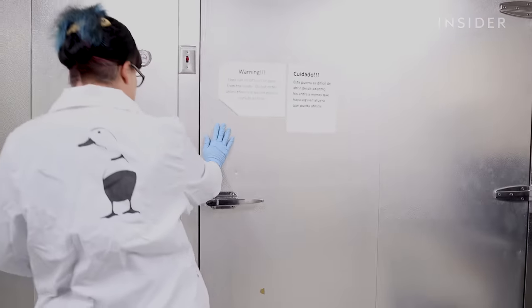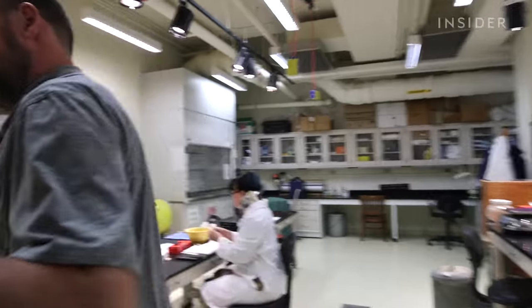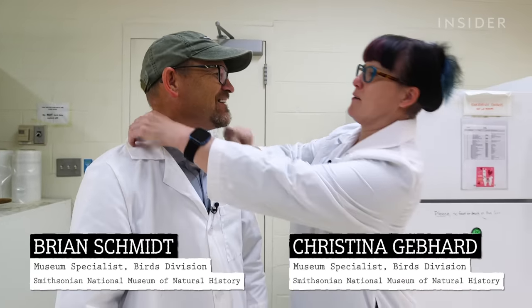The Cooper's Hawk was donated back in 2017 and is about to get its spotlight in an upcoming exhibit. But it was initially stored in a freezer. From there, our Hawk is taken up to the prep lab into the skilled hands of museum specialists like Christina and her husband Brian.